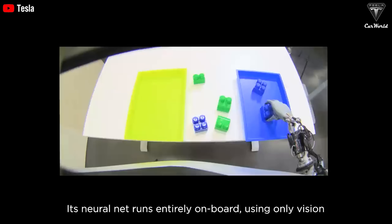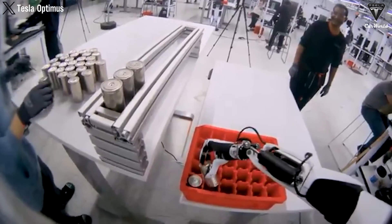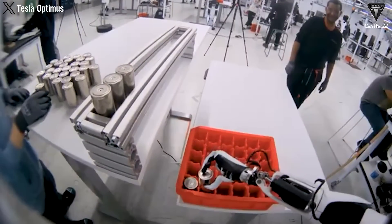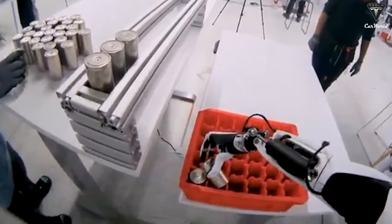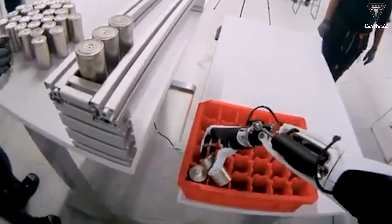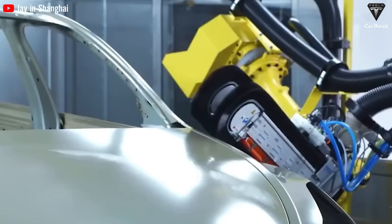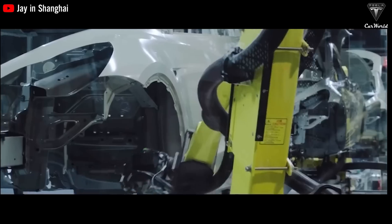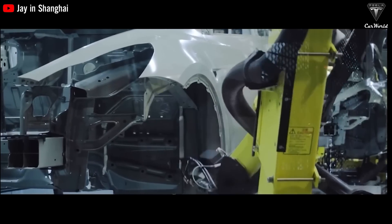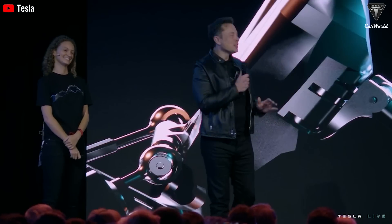Fortunately, Tesla has achieved this in its latest announcement. When a 4680 battery cell deviates from its position in the tray, Optimus doesn't require much time or effort to rearrange it. This demonstrates the robot's ability to recognize errors, failures in tasks, and resolve them autonomously. For example, if the paint color isn't specified, Optimus can adjust the paint color itself or pick up any dropped screws. All of these possibilities open up promising prospects for the future of automation.